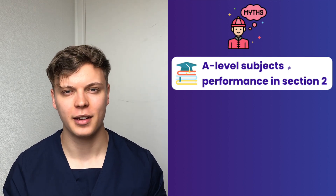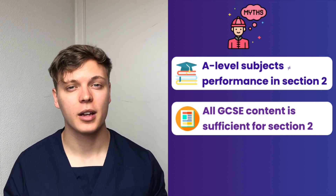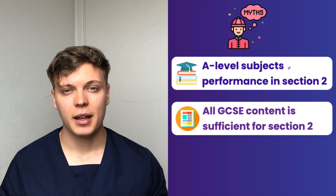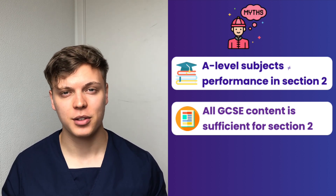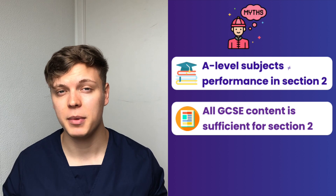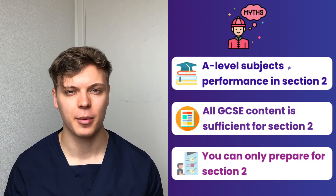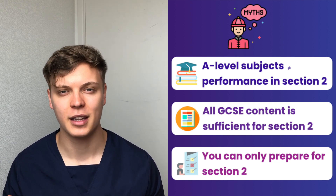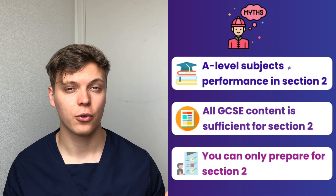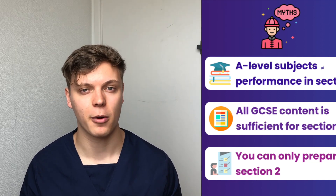The second myth is that all of the GCSE content you have covered is sufficient for the BMAT exam. Sadly, not all exam boards at GCSE level cover the same content for each subject. Therefore the BMAT syllabus is not exactly the same as your GCSE syllabus, so it's very important to look through the syllabus and make sure you've covered every point mentioned. The final myth is that Section 2 is the only section of the BMAT you can prepare for. In fact, Section 1 and Section 3 also have strategies for preparation — make sure to check out our other videos on those sections.